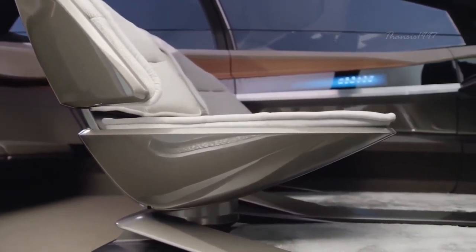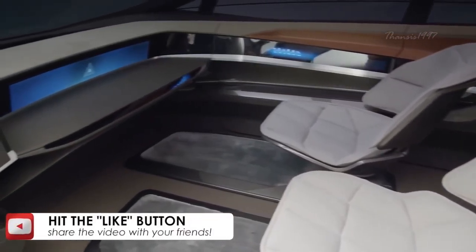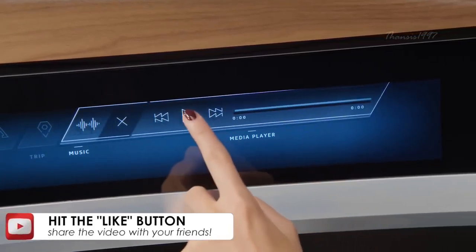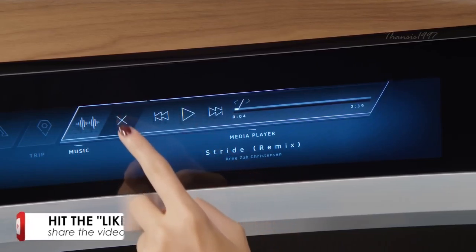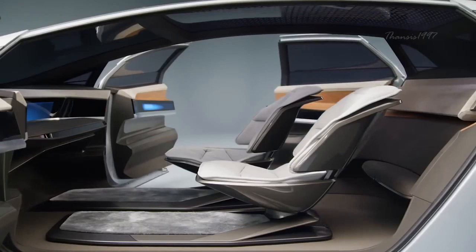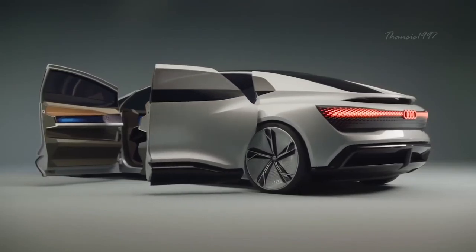It is powered by four electric motors, each attached to an axle, producing a total of 260 kilowatts and 550 newton-meters, distributed to each wheel to enable an electronically controlled all-wheel drive. It also has a high-voltage system with 800 volts, which has been shown to charge up to 80% in less than 30 minutes.